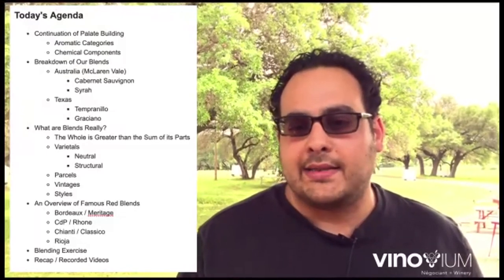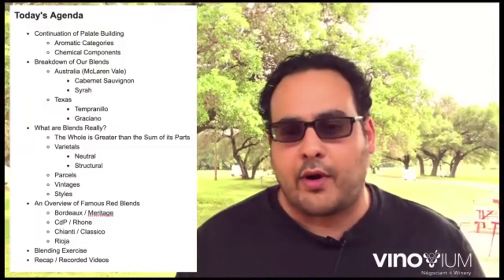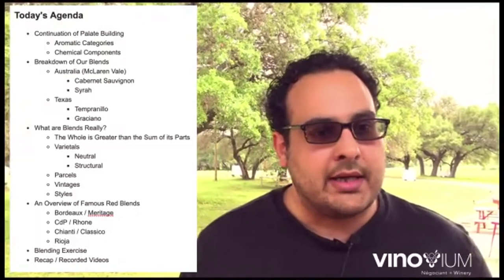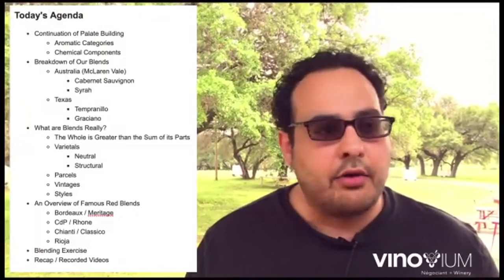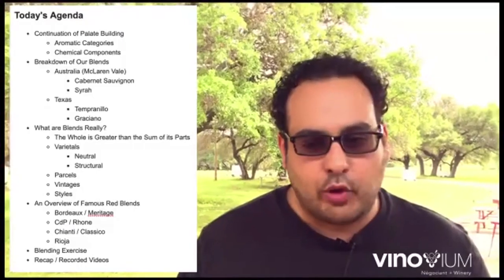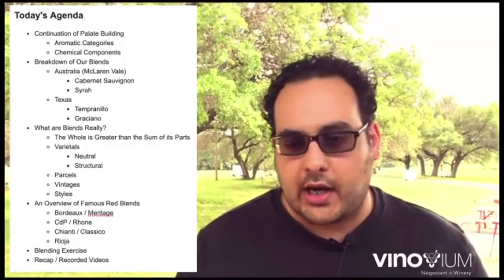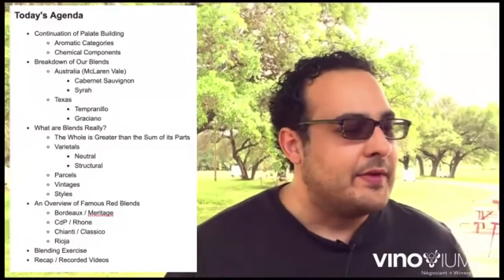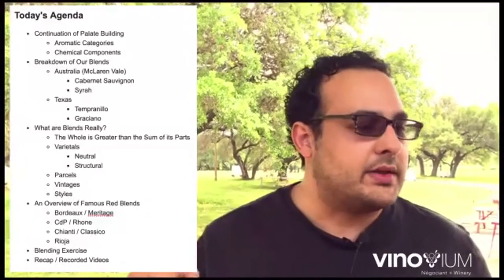Today we're talking about red blends and really the world of red blends. We have two wines with us today: an Australian red blend, a Texas red blend, and you can kind of see the agenda here on the screen. We're going to drink both at the same time, but in terms of your first taste, start with the Texas red, and then we'll do the Australian red.